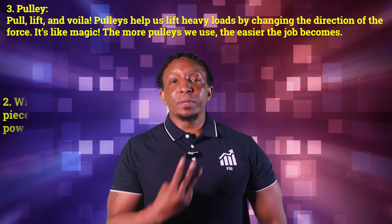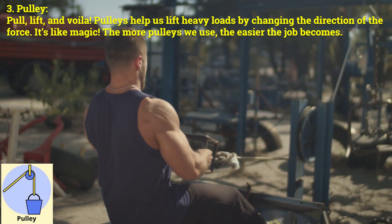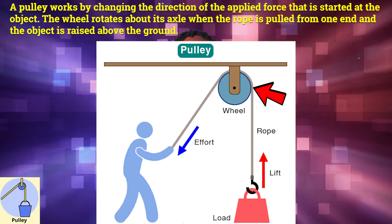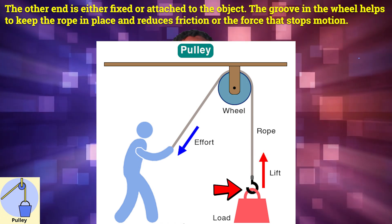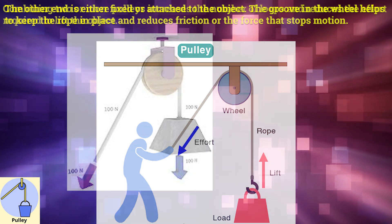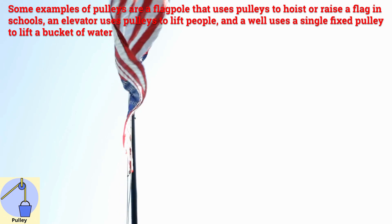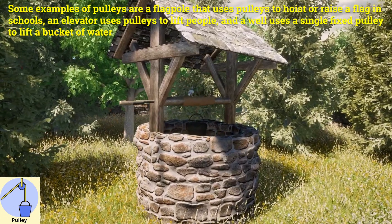Now let's move on to pulleys. Number three: pulley. Pulleys help us lift heavy loads by changing the direction of the force. The more pulleys we use, the easier the job becomes. A pulley works by changing the direction of the applied force. The wheel rotates about its axle when the rope is pulled from one end and the object is raised above the ground. The groove in the wheel helps keep the rope in place and reduces friction. Combining two or more pulleys increases the number of loops and reduces the effort required to lift the object. Examples include a flagpole, an elevator, and a well.